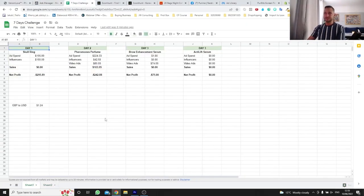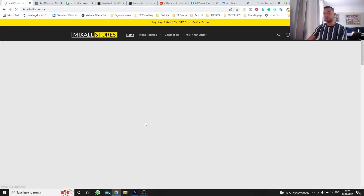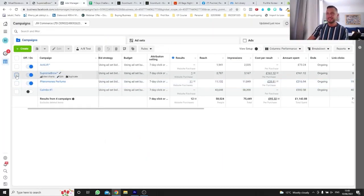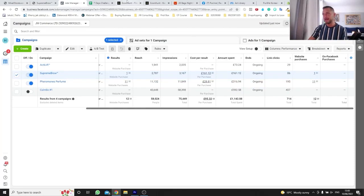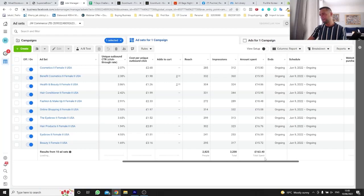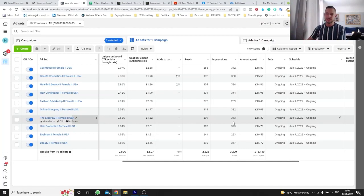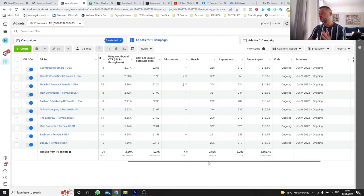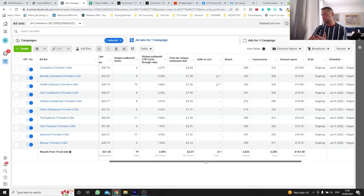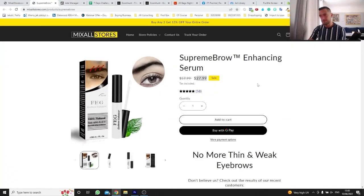Moving on to the other products: the brow enhancement serum from day three has only had one sale so far and it's not doing well. I've spent about £161 which is around $190-$200 for just one sale. I'm probably going to stop promoting it soon, but I'll wait until tomorrow since we've only had around 300 impressions per ad set. The click-through rate is pretty good, meaning people are interested, but maybe the price is too high. I want to keep at least $20 in profit margins so I'm not dropping the price.